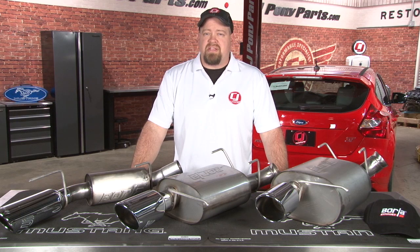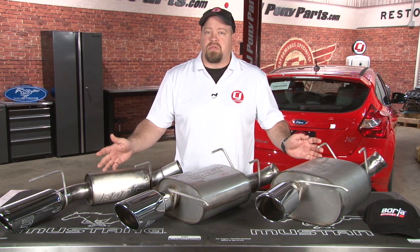Hi, I'm Bill from CJ Pony Parts. If you're looking for a high quality USA made stainless steel exhaust system for your Ford vehicle, make sure you check out our selection of Borla exhaust.